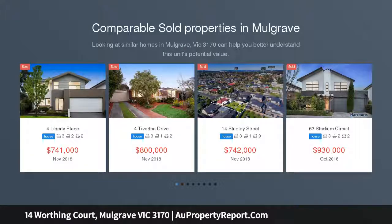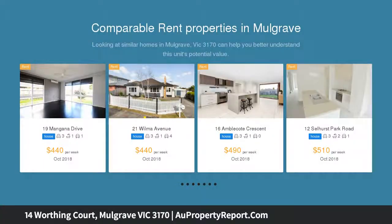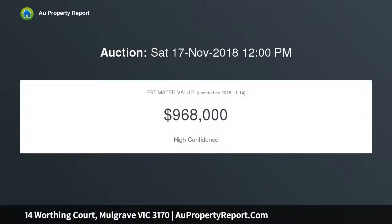A superb 3 bedroom family home nestled in a private court location, with plenty of room to relax and entertain both inside and out. This home is superbly situated and within walking distance to popular schools, shops and transport links. Sitting on a generous 685 square metre block,